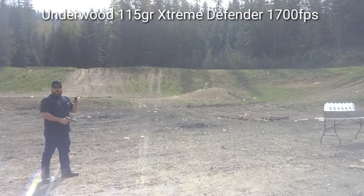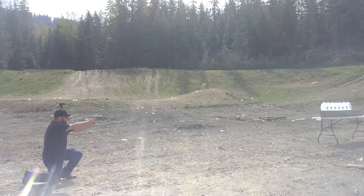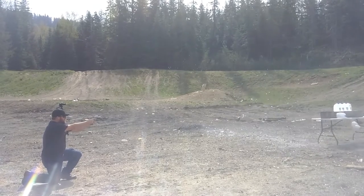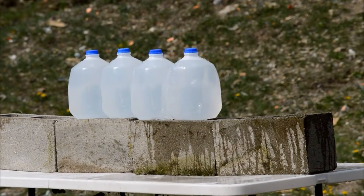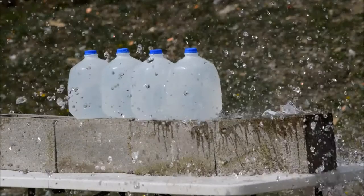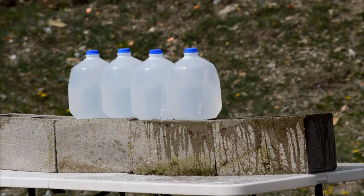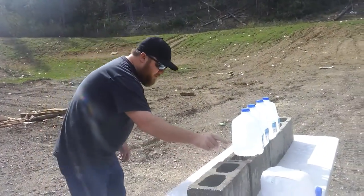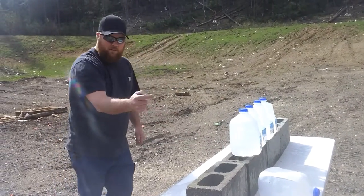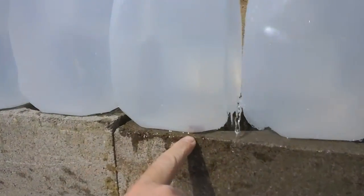First up is the 115 grain Lehigh Xtreme Defender at 1700 feet per second. Let's see how far it penetrated. One, two, three — in and out of number four and it stopped right there inside jug number five. That's pretty impressive for a 115 grain bullet.